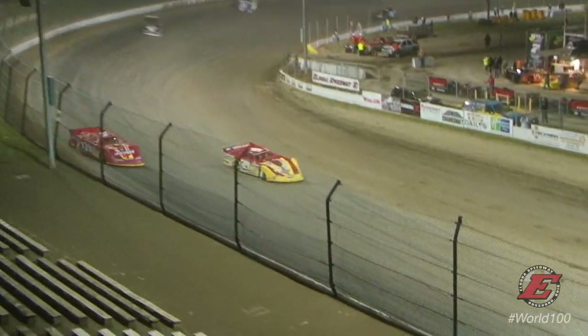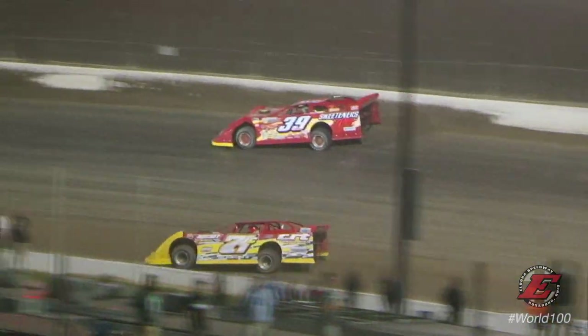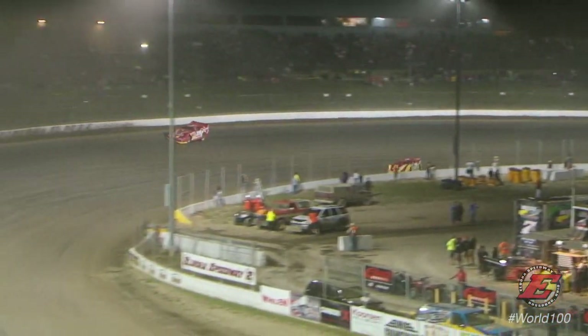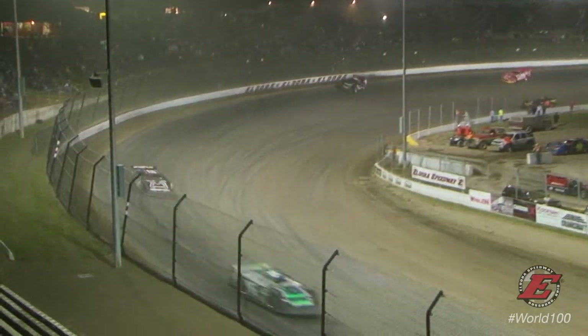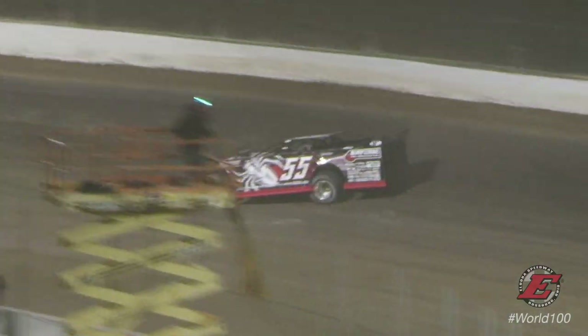Van Wormer leads the way. He has McCool in second. Conley running in third, but Tim McCready in the 39 is going after him — T-Mac on the top shelf looking to grab position number 3. Jeep Van Wormer on the Rocket Chassis, the defending track champion here at Eldora Speedway. Running second is Bob McCool, Tim McCready third, R.J. Conley fourth. Jeep Van Wormer must have heard us talking about how we thought Matt Miller was going to win this event — he is starting to run away from Bob McCool right now as he brings it off corner number 2.